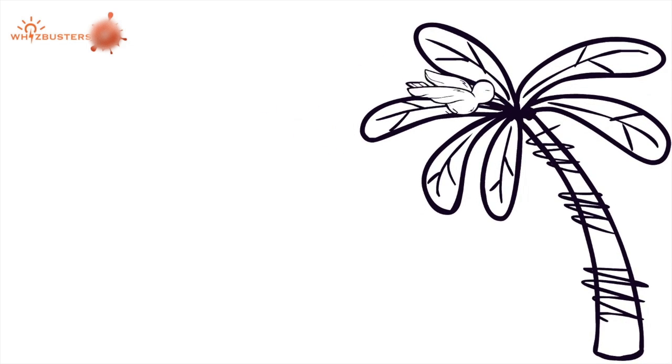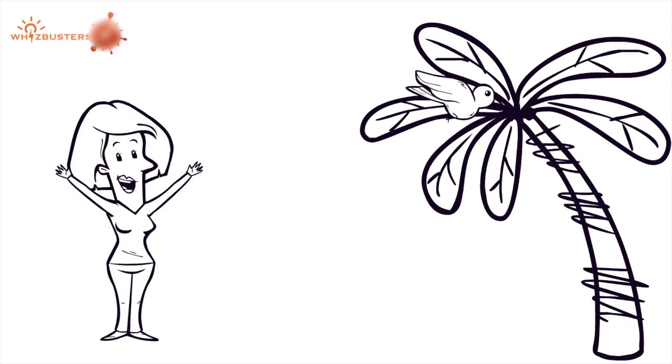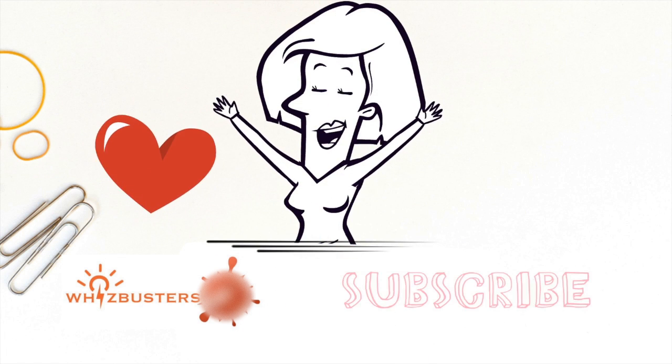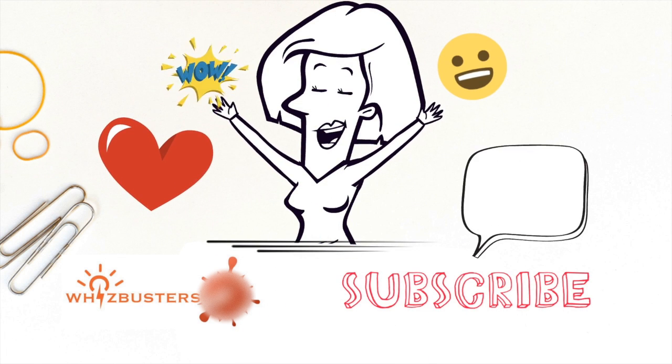So next time you see a bird or find a feather on the floor, now you know more about feathers. Hit the like and subscribe buttons for more videos like this.